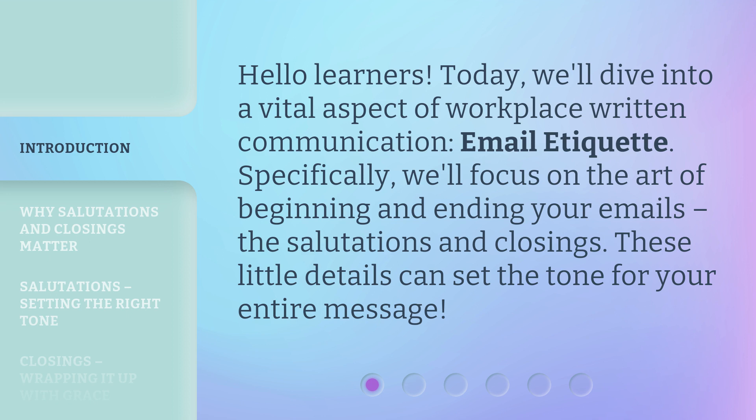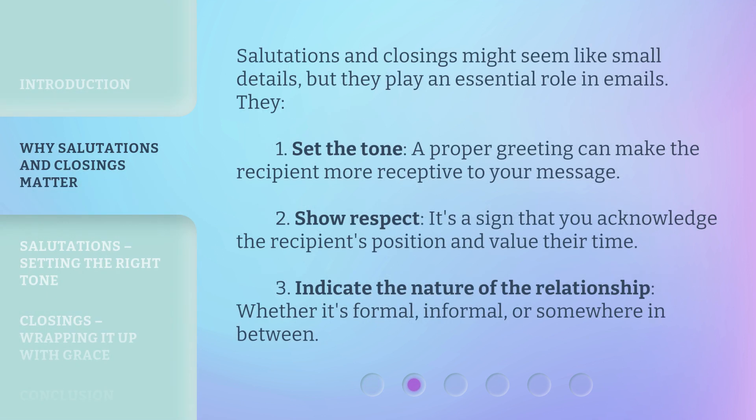These little details can set the tone for your entire message. Salutations and closings might seem like small details, but they play an essential role in emails. They: 1. Set the tone — a proper greeting can make the recipient more receptive to your message. 2. Show respect — it's a sign that you acknowledge the recipient's position and value their time. 3. Indicate the nature of the relationship, whether it's formal, informal, or somewhere in between.